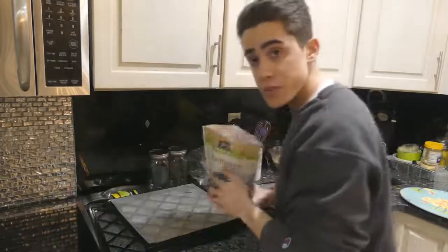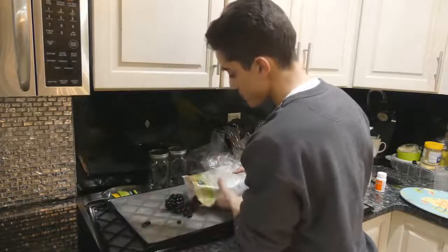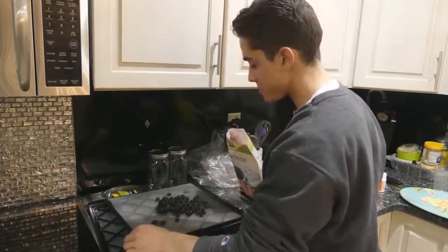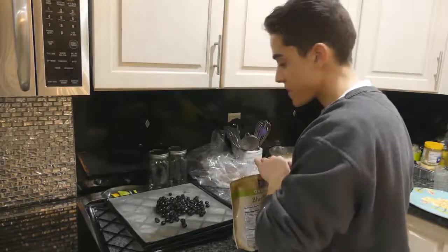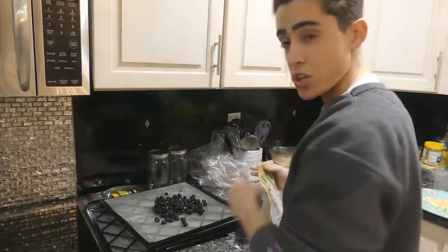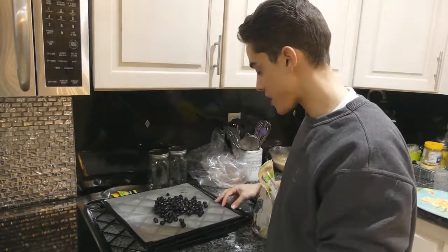All I do for the blueberries is just pour them on the dehydrator rack. Keep in mind these shrink so much, and these blueberries aren't exactly cheap. You can make quite a bit more pemmican for the price you're spending on blueberries if you want to add a lot of them.